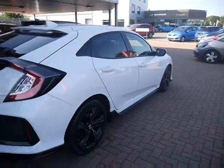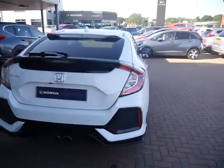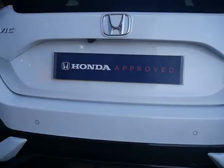This car is in lovely condition. It does come with 12 months warranty, which can be topped up to two years for a price of £2.99. As you can see, it also has rear parking sensors and a camera.